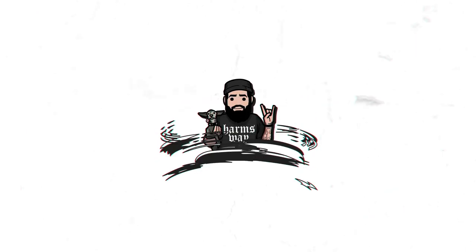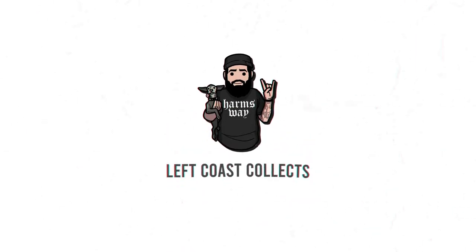Hey, what's up guys, welcome back to the channel. Today we are opening up a bunch of mail, so stick around and see what we got. We have a bunch of packages to open up. I'm super excited because some of these have been sitting around my house for a while, so I'm very hyped to finally open these up. Some of them I honestly don't even remember what they are.